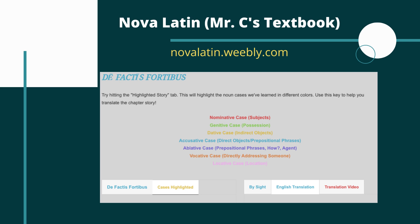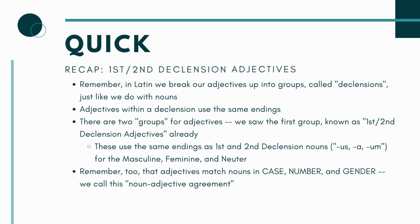Before we get into the translation, I mentioned the grammar — I want to give you a quick overview. I can't give you the most detailed one given the timing of this video, so I'll point you back to my textbook. You can find all my grammar notes on Nova Latin and videos that would help you, but let me give you a quick refresher on what we're covering this chapter.